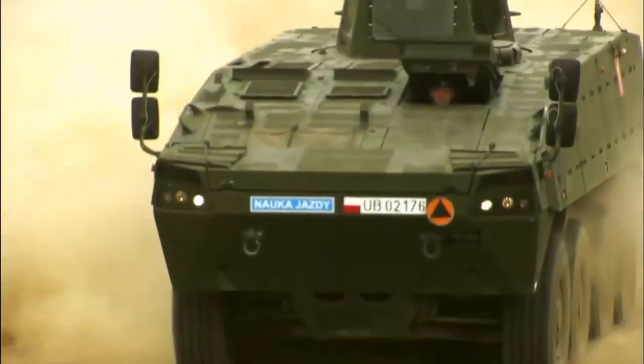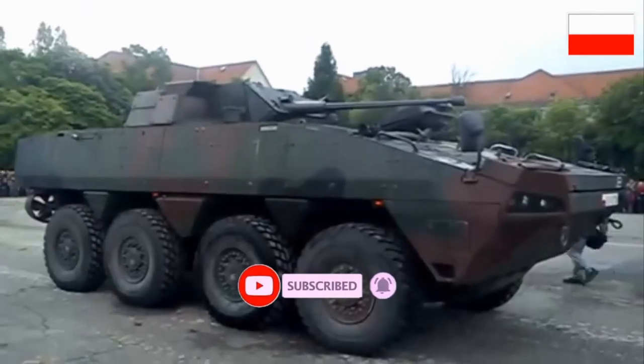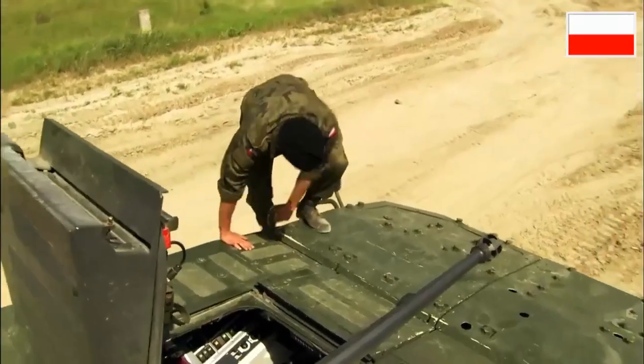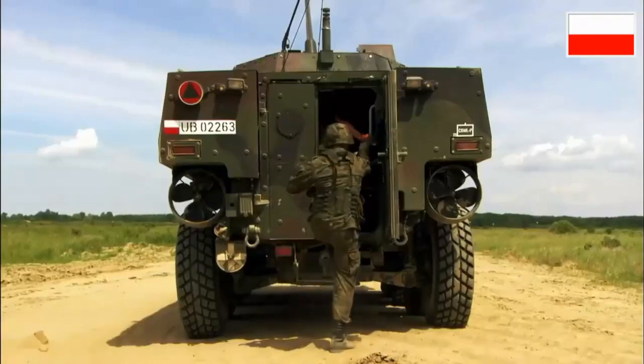The XC360P Rosomac Wolverine armored personnel carrier is a Polish license-produced version of the Finnish Patria AMV. This APC is locally built in Poland; however, the most important components come from Finland. The Polish company Wojskowe Zakłady Mechaniczne has the rights to produce and market the vehicle to both the Polish MoD and foreign customers.